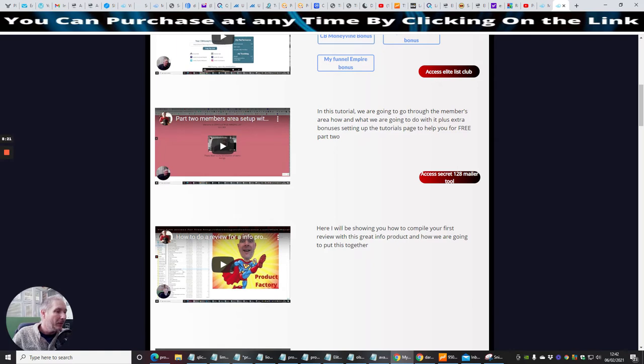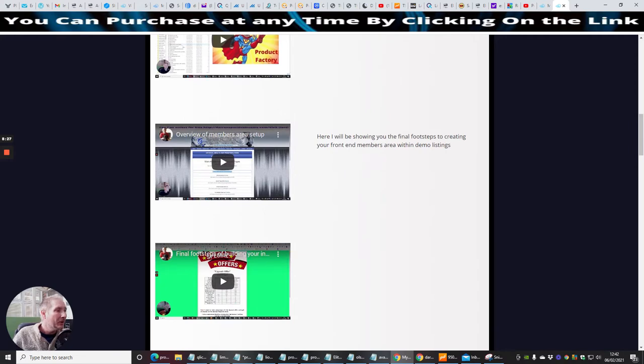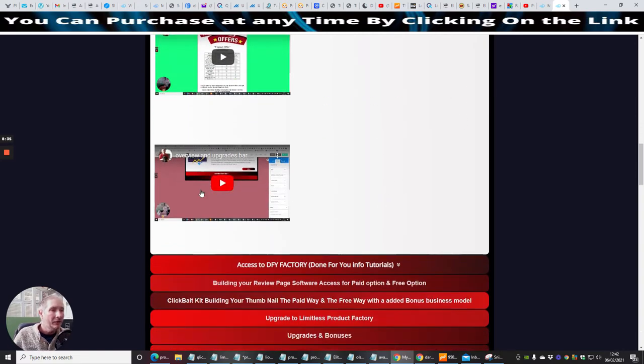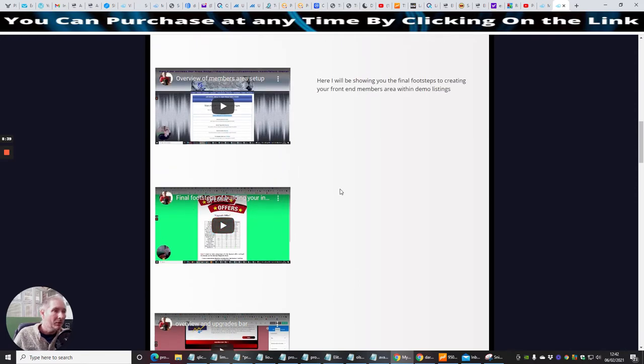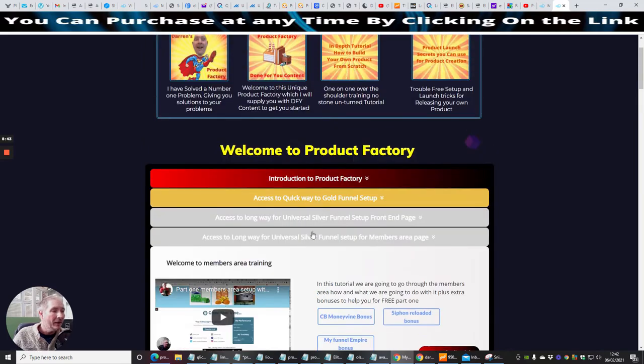Here I'll be showing you how to compile your first review with this info product and how to put it all together. Then you've got final footsteps to creating your front end members area within demo listings, plus an overview and upgrade bar, and final footsteps of building your own products. This thing goes on forever — I say it took me seven months to build.